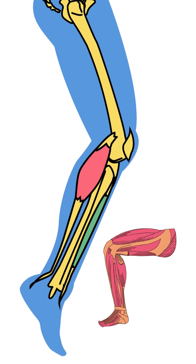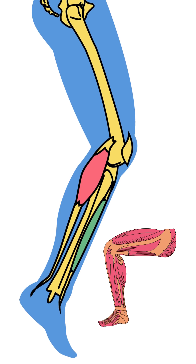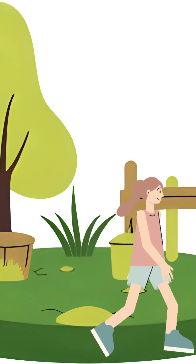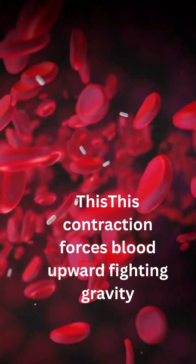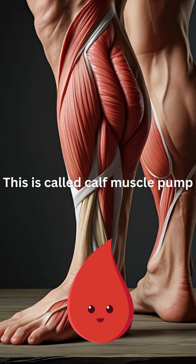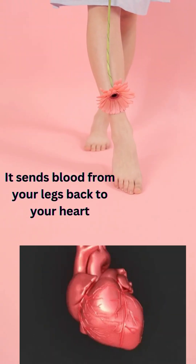Your calves, especially the gastrocnemius and soleus, contract every time you walk, rise on your toes, or flex your ankles. This contraction forces blood upwards, fighting gravity. This is called the calf muscle pump, and it sends blood from your legs back to your heart.